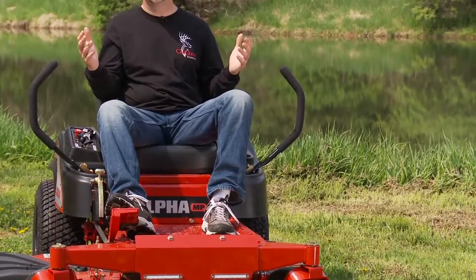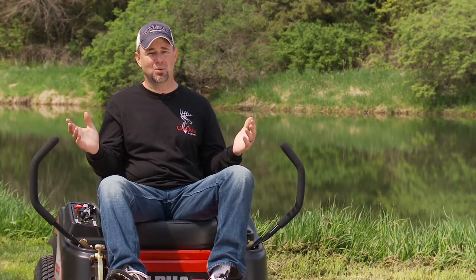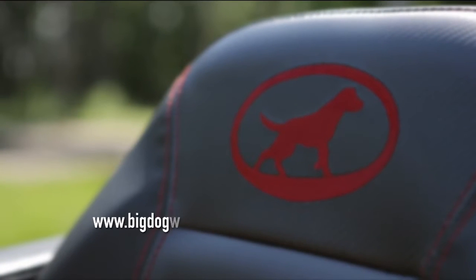One of my favorite parts is that these mowers are factory assembled right in the great state of Kansas. You couple that with a 7 year factory warranty and we've added a new dog to our pack. For more information on how you can mow with the Big Dogs, go to BigDogMowerCo.com.